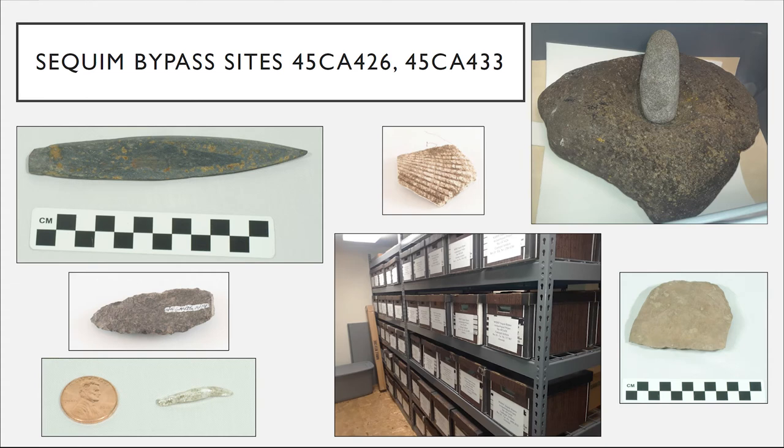The mortar and pestle in the top right image is actually massive — the mortar itself weighs probably about 80 or 90 pounds and is roughly a foot and a half across in each direction. This would have been used for processing plant foods: acorns, hazelnuts, and any one of dozens of plant foods out here. Bracken fern root was another important source of starch-rich carbohydrates — you can pound those roots into a type of flour that was then baked into a flat cake.